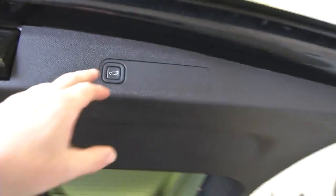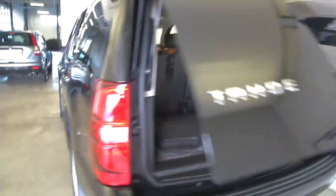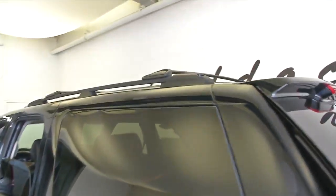One touch and down it goes. Let's continue our walk forward. Black exterior paint and a luggage rack.